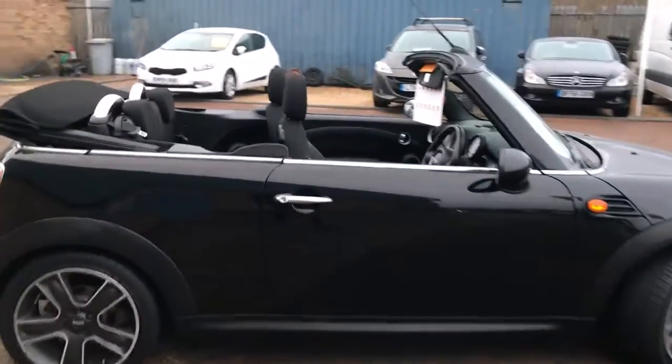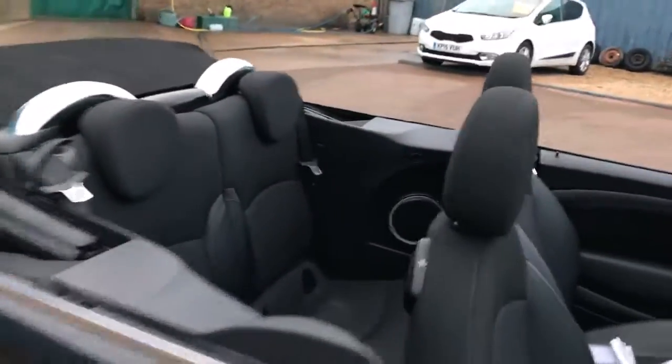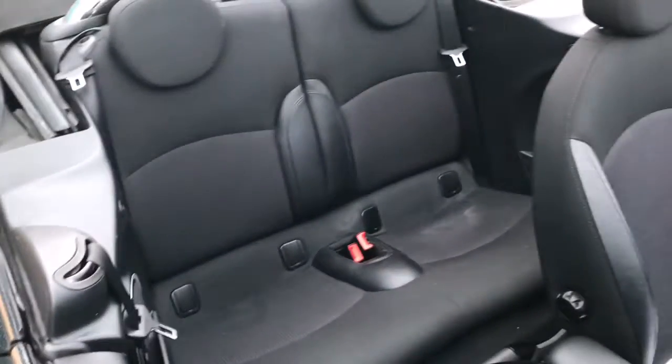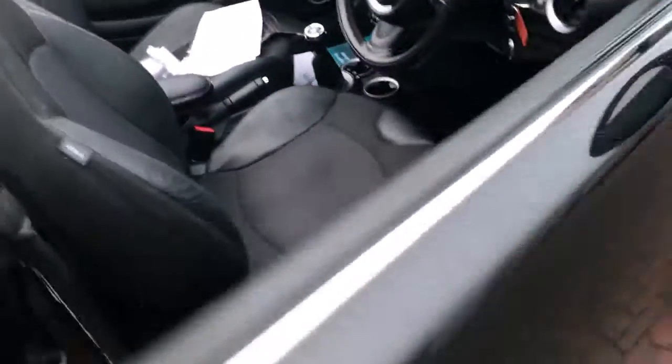Stunning car — you can do 70 miles to the gallon and it's only £20 a year road tax. It is a four seater with two head restraints in the back, and you do get ISOFIX on both of the rear seats.